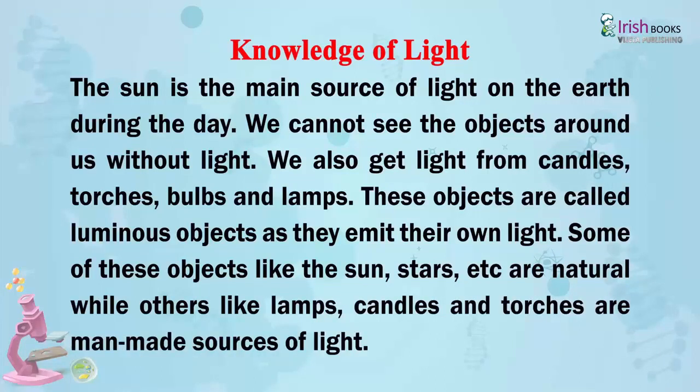Some of these objects like the sun and stars are natural, while others like lamps, candles and torches are man-made sources of light.